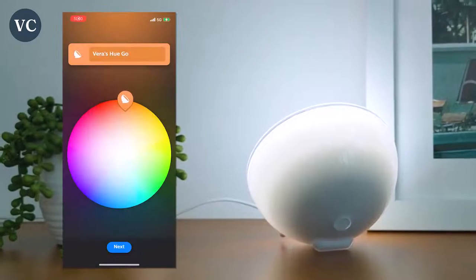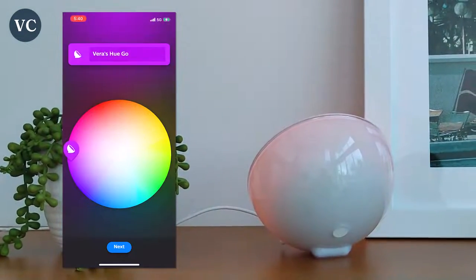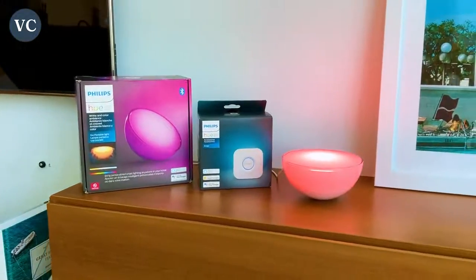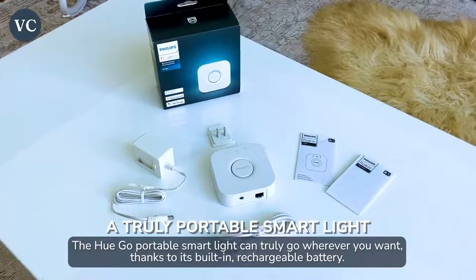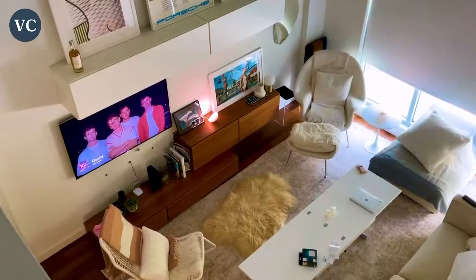These Philips Hue Go lights are some of my favorite smart lights and you can control them all from your smartphone. The Philips Hue Go is a small but powerful light that offers some really great features. It's got small packaging and is battery operated so you can easily move it around — take it upstairs or outside for your next party.